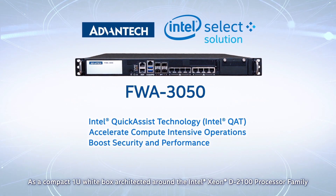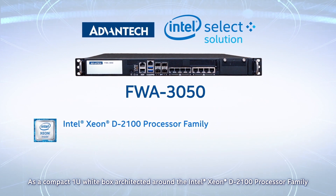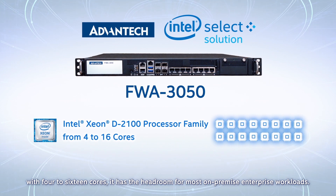As a compact 1U white box architected around the Intel Xeon D2100 processor family with 4 to 16 cores, it has the headroom for most on-premise enterprise workloads.